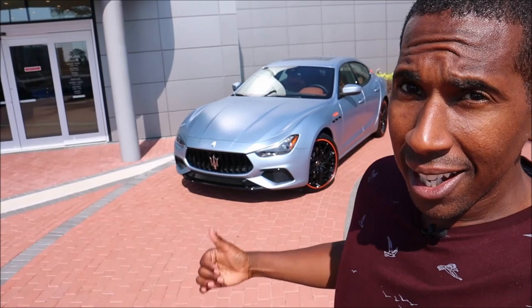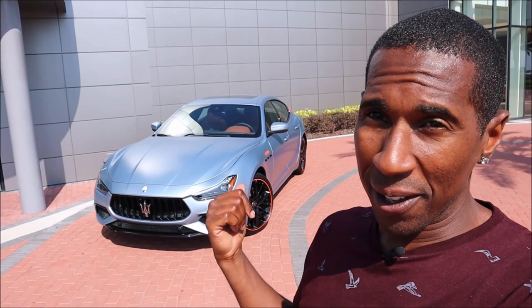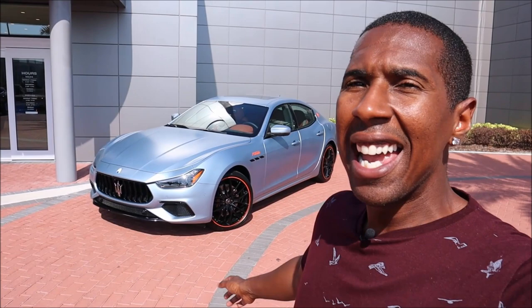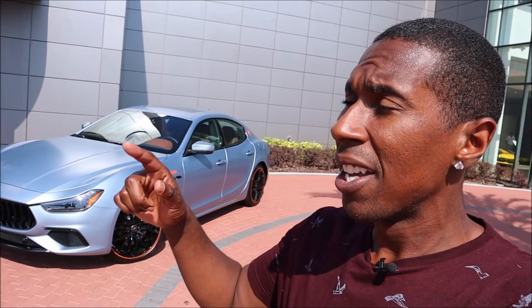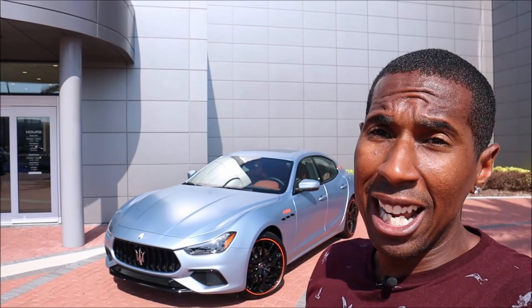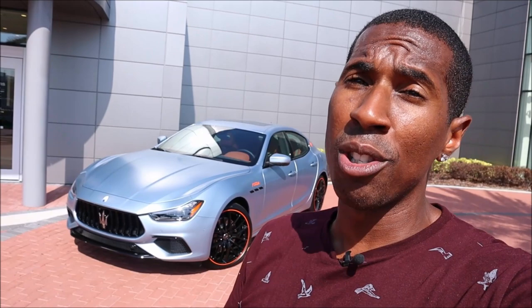At $110,000 for something this unique, this rare, and this cool as an outgoing Ghibli model — I would pay every penny for this thing, it's so cool. If you enjoyed the video, give it a thumbs up and check out Ron's Rides merch and social media links in the description. Support links for PayPal, Cash App, Venmo, and Patreon are also available. Subscribe and click the notification bell so you don't miss a video — be blessed, have a great day.